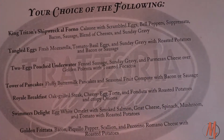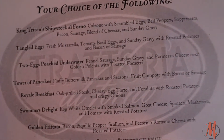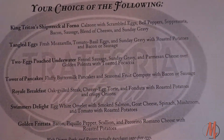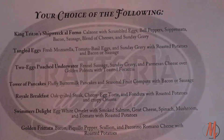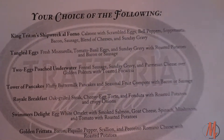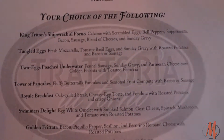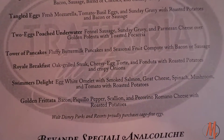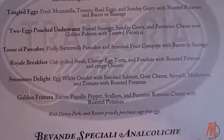King Triton's Shipwreck Al Forno looks like a calzone with scrambled eggs, bell peppers, bacon, sausage, and blended cheese. There's also Tangled eggs, which I'll probably go with — some kind of scrambled eggs. Two eggs poached under water. Also have the Tower of Pancakes and the Swimmer's Delight.